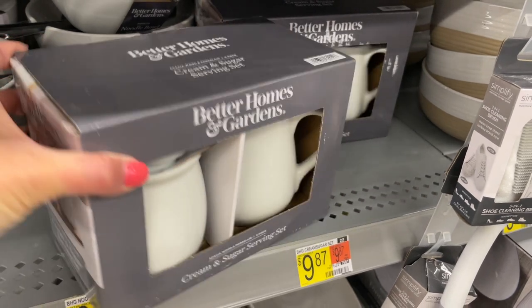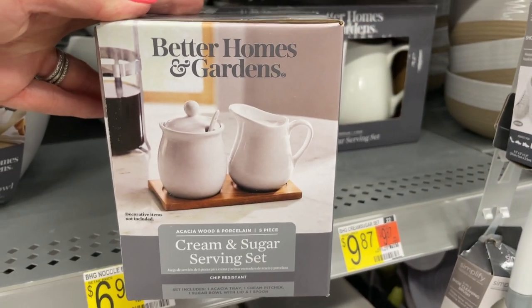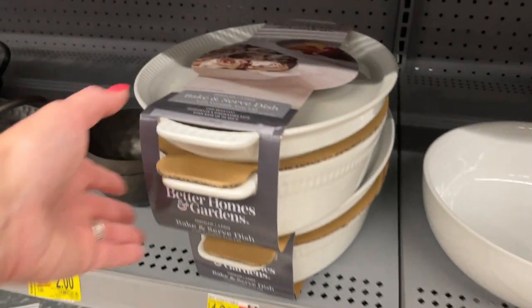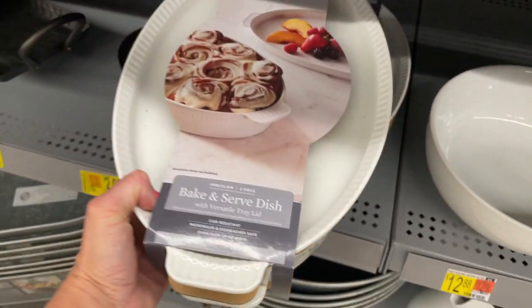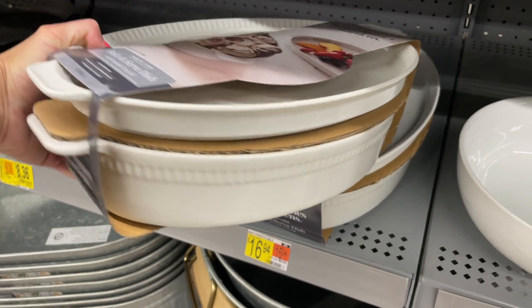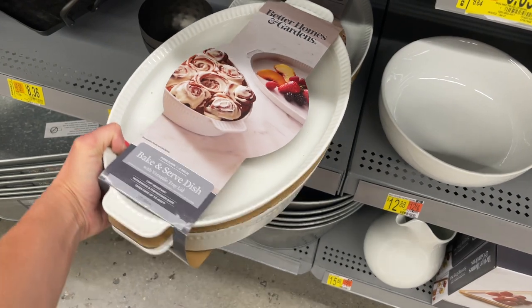This cream and sugar serving set is so cute with the acacia wood base — it would look adorable sitting next to any coffee maker. I also really like this oven-to-table serving dish: not only can you bake with it, but the lid also serves as a serving platter. It's so simple and classic, perfect for holidays or everyday use.